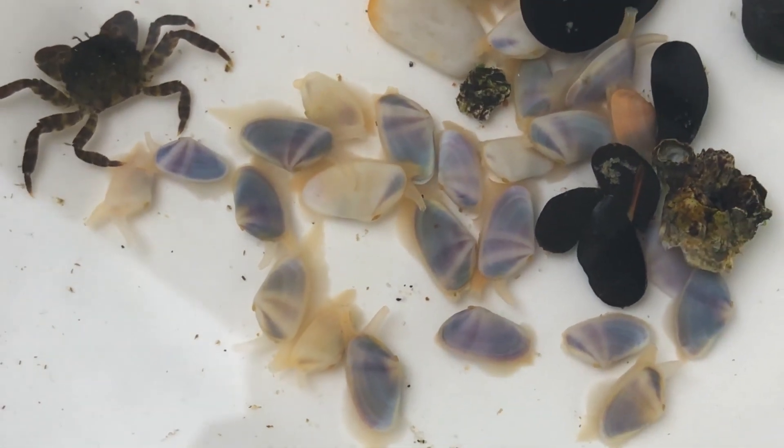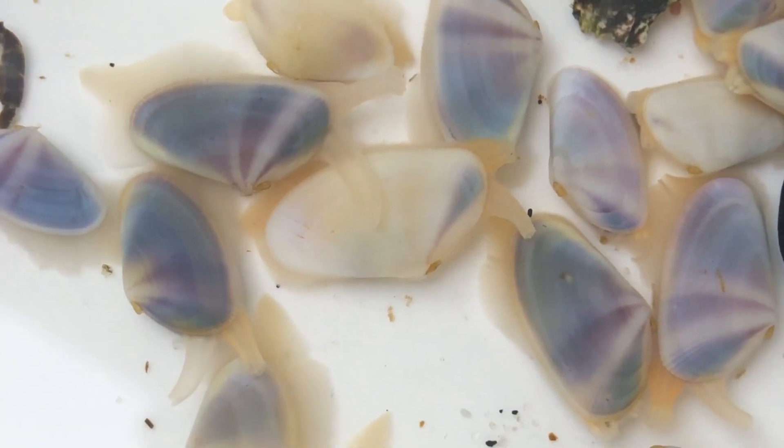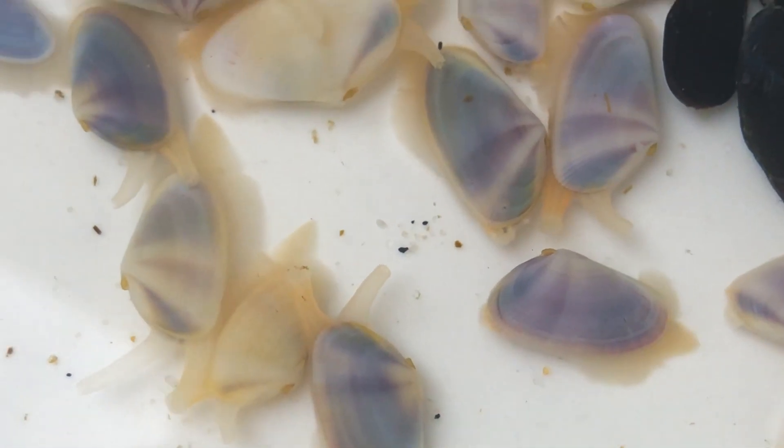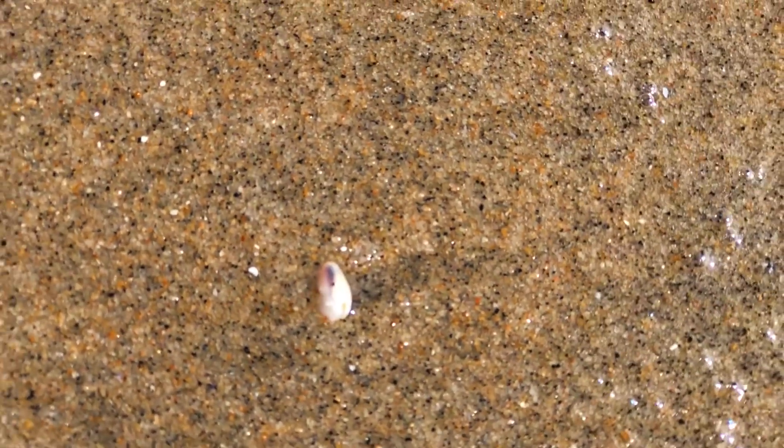A crab, some barnacles, mussels, and Coquina Clams. Coquina Clams live on the Atlantic coast and could be white, pink, yellow, or purple. They rely on the tides to move them up and down the beach.